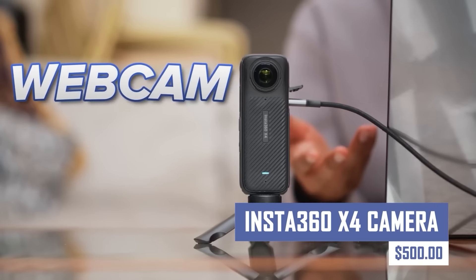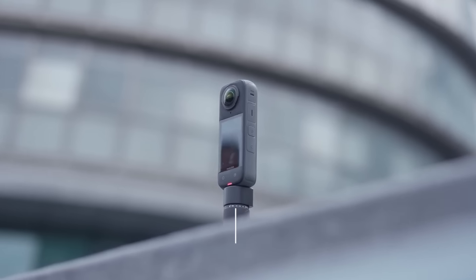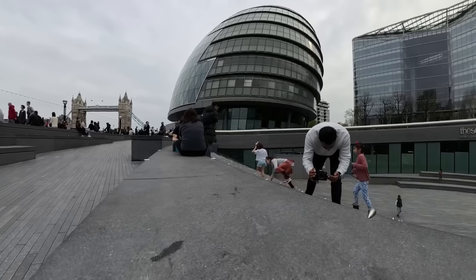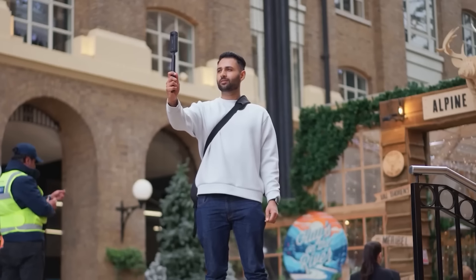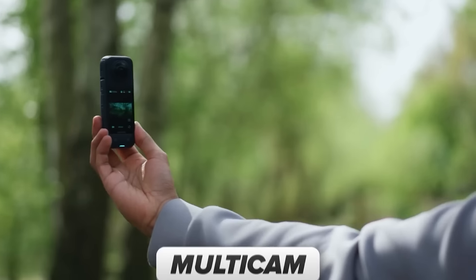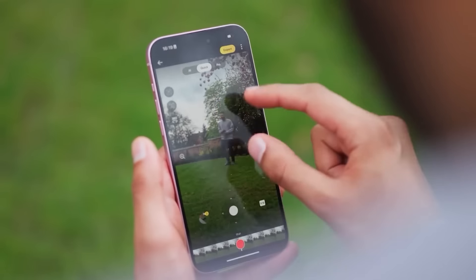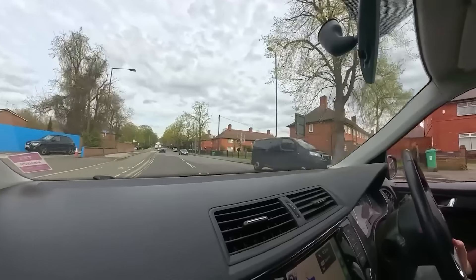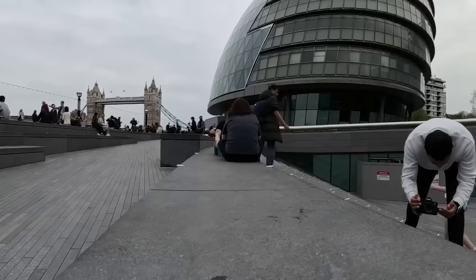Capture the world around you in a whole new way with the Insta360 X4 camera. This versatile action camera shoots stunning 360-degree footage, allowing you to relive your experiences from any angle. The X4 features high-resolution recording, innovative editing tools, and a rugged design, making it perfect for capturing adventures, vlogging, and creating unique content.